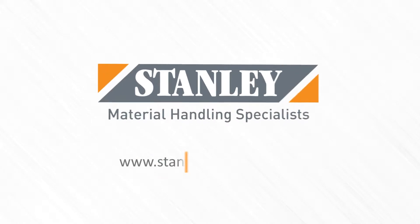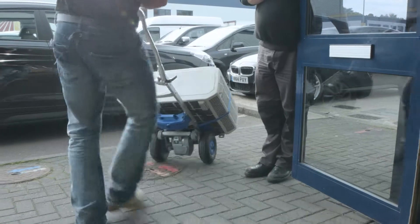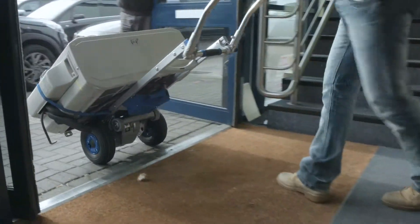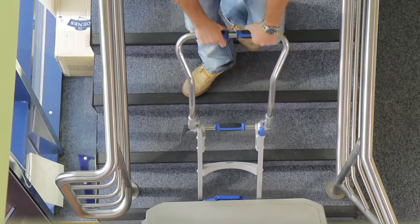A stair climber from Stanley Handling is perfect for companies in the air management and air conditioning business. Our products are specifically designed to assist in lifting a wide range of compressors and other equipment.